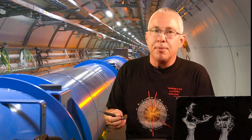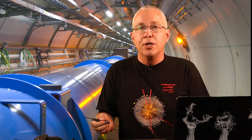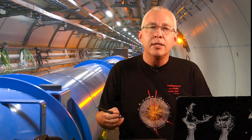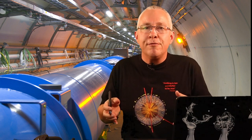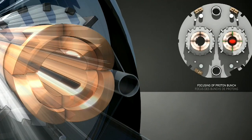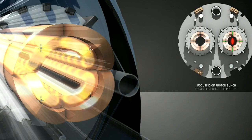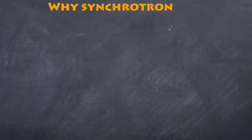Apart from the dipoles, there are also magnets called quadrupoles — 392 of them in the LHC — whose job is to focus the beam. Since protons are positively charged, they would normally repel each other as they move around. To prevent this, quadrupoles use a series of four electromagnets to squeeze the beams together, both in the x direction and the y direction.